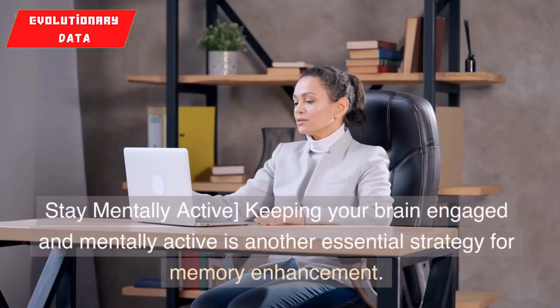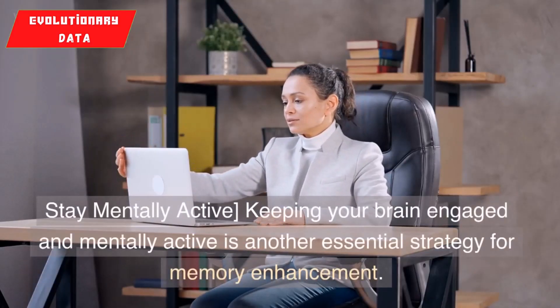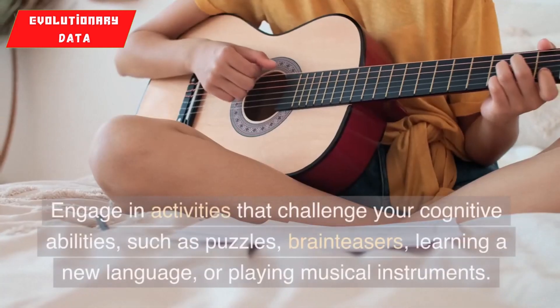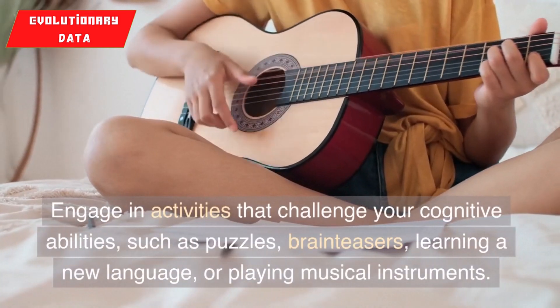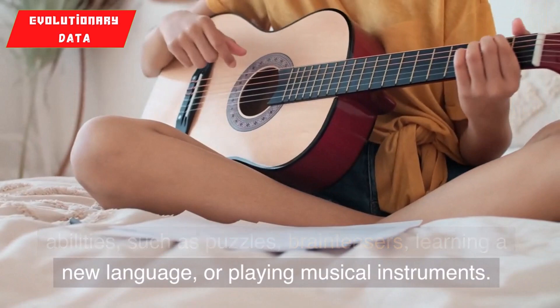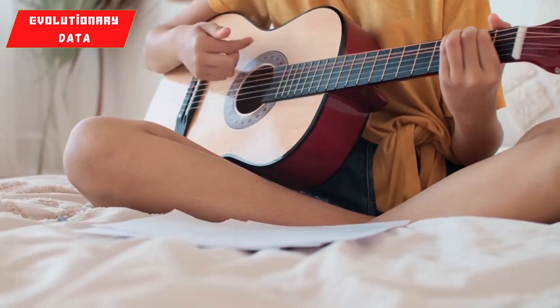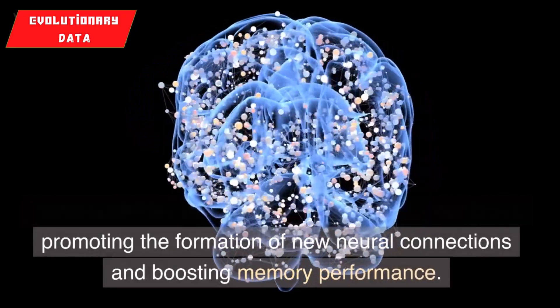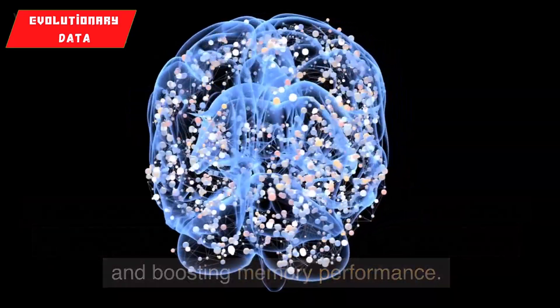4. Stay mentally active. Keeping your brain engaged and mentally active is another essential strategy for memory enhancement. Engage in activities that challenge your cognitive abilities, such as puzzles, brain teasers, learning a new language, or playing musical instruments. These activities stimulate various areas of your brain, promoting the formation of new neural connections and boosting memory performance.